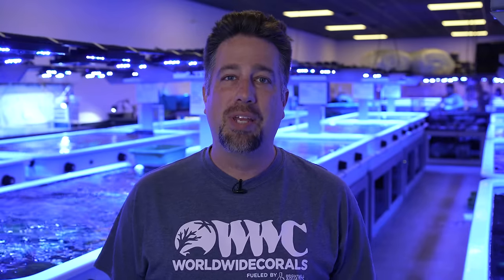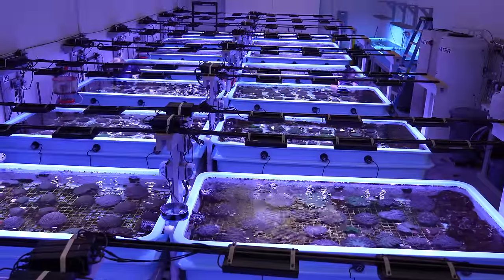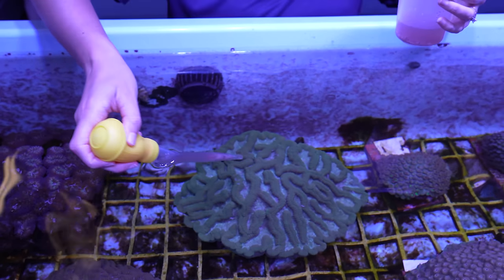Hey everyone, we're at the Worldwide Corals Farm here at the Orlando Superstore. A lot of people have been asking what happened to the old farm, and for a long time we couldn't really tell you, but today we're going to show you. It's a secret project with SeaWorld, partners like Disney, the AZA, NOAA, Fish and Wildlife, and they're on a mission to save the corals from the Keys and the surrounding areas.